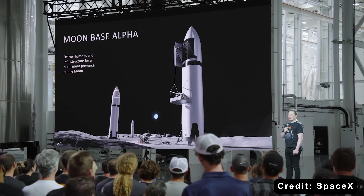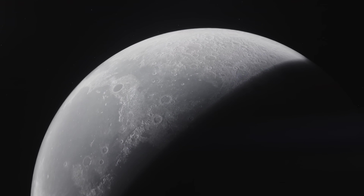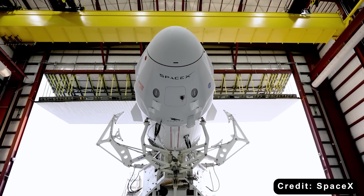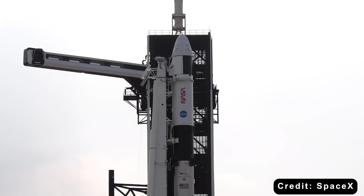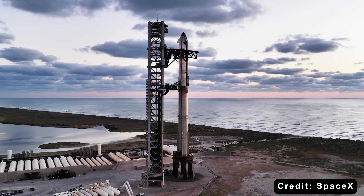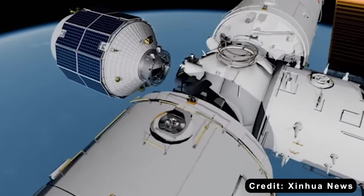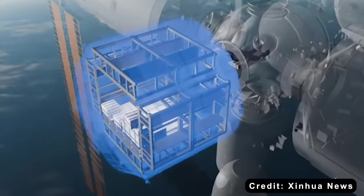Yet, as long as Elon and SpaceX keep delivering, the U.S.-led lunar programs are poised to maintain clear superiority well into the 21st century. Space isn't a sprint, it's a marathon. And in marathons, proven systems win. Dragon has decades of experience, countless missions, and lessons learned the hard way. That's why SpaceX can confidently take the next leap with Starship, while newcomers like Qingzhou still have a long testing road ahead. Remember: innovation is exciting, but experience carries you to the finish line. Proven systems don't just survive — they dominate.